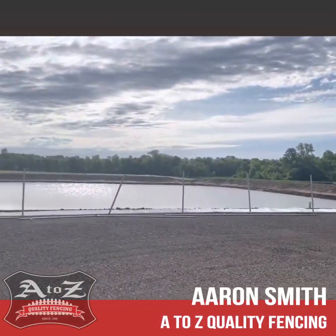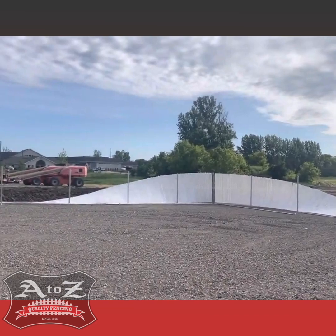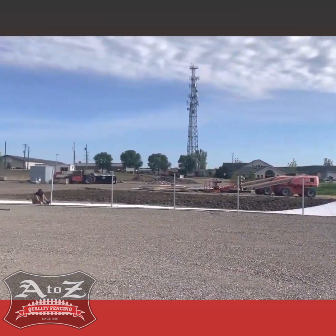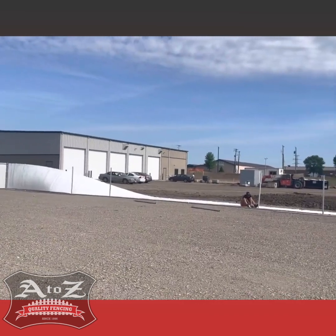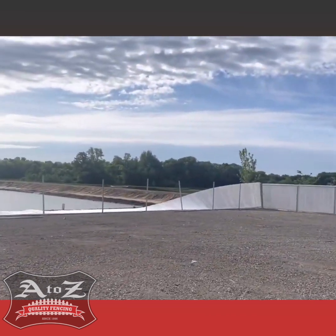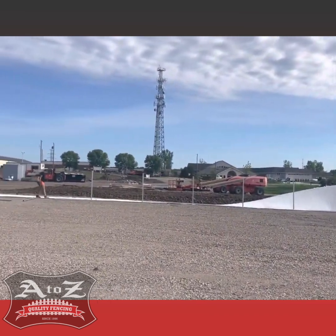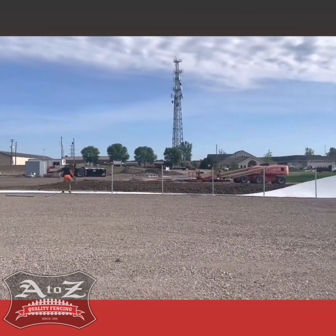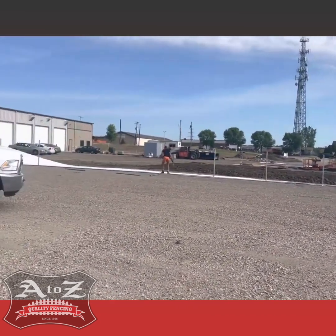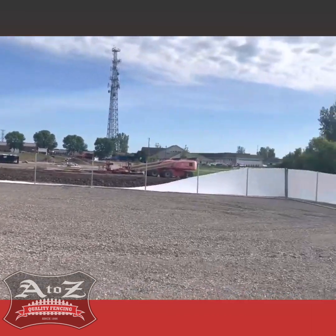This is what happens when you don't want to pay the price for the privacy slats in the proper framework for your fence. We quoted this job originally with all schedule 40 posts and framework and privacy slats, but the customer did not want to pay that price. They said they'd take the privacy slats and use schedule 20, so that's what was installed.